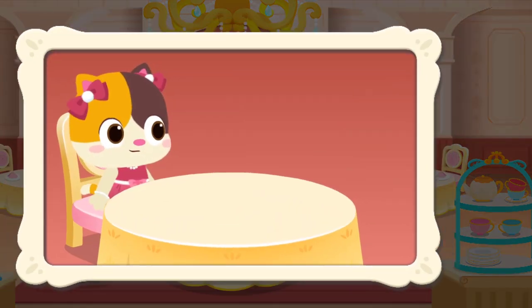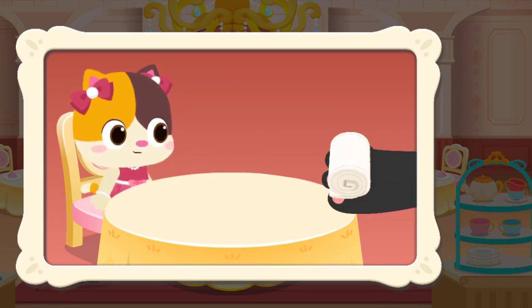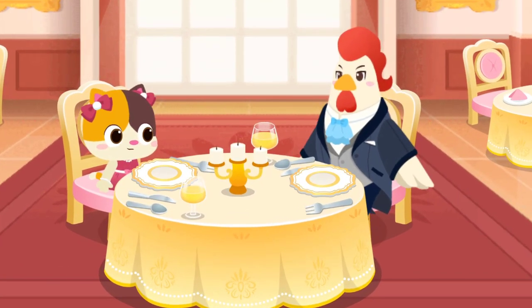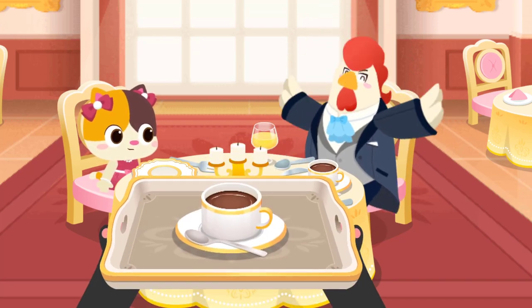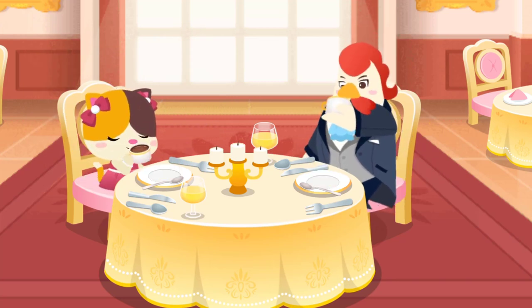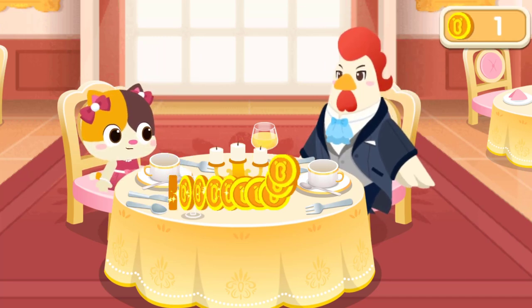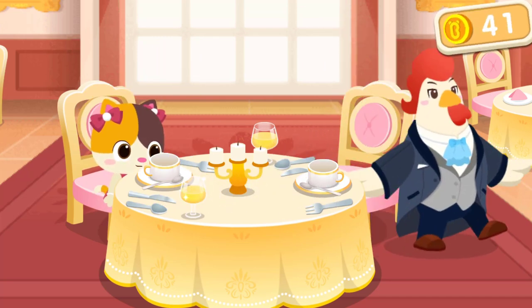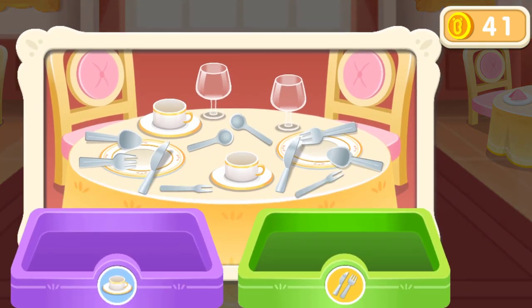Your dessert is here. Please enjoy! After eating, remember to use the corner of the napkin to wipe your mouth and fingers. Usually, people would have a cup of coffee after the dessert, which signals the end of a French meal. Collect the tableware into the corresponding tub.